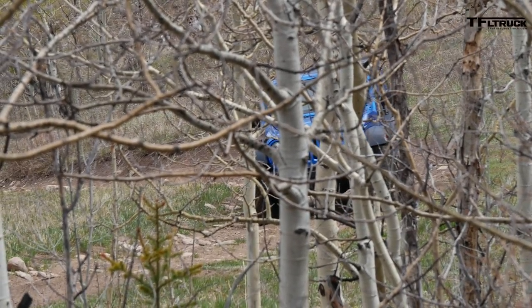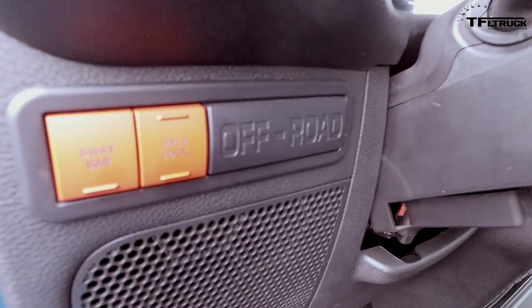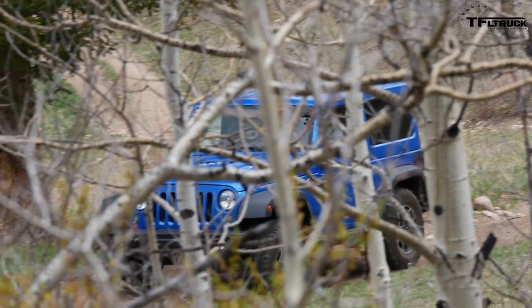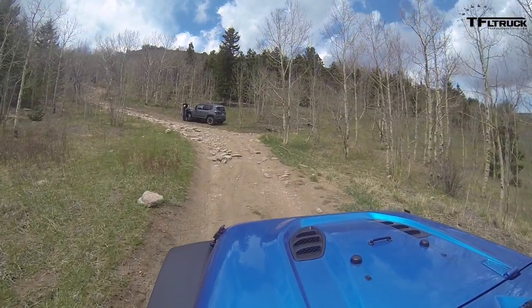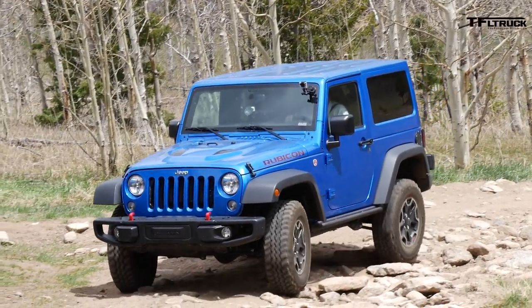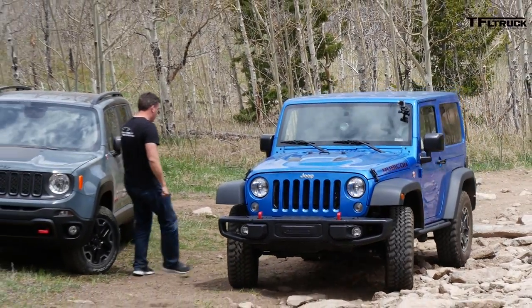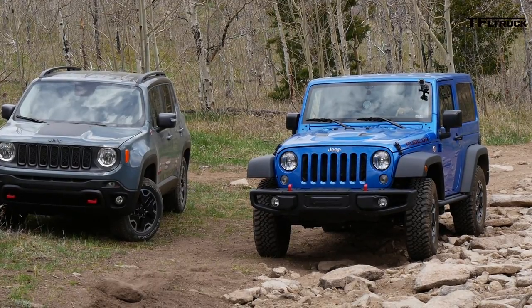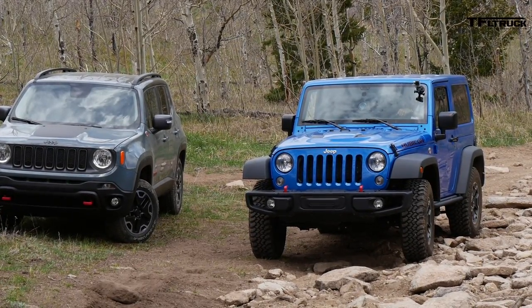There are other differences between this Wrangler and the Rubicon. These two buttons allow me to disconnect the sway bar so the tires stay in contact with the ground longer — it basically allows greater articulation. And of course, I've got all four wheels pulling really hard. Andre wants a ride — hop in! Why has Tommy stopped up there? There's a fork in the road, and we have a decision to make.